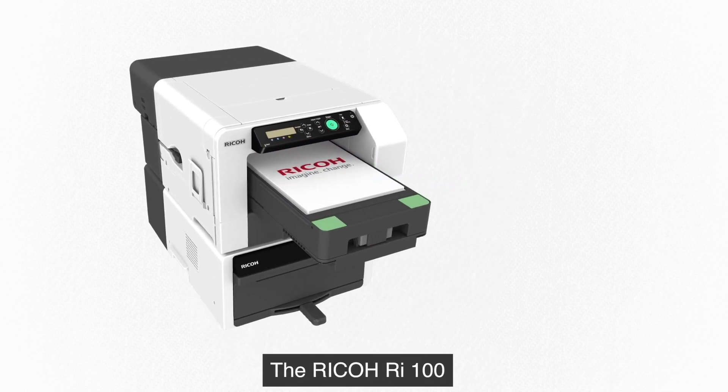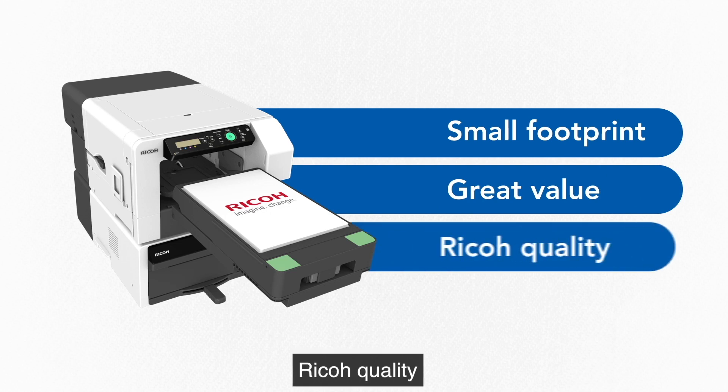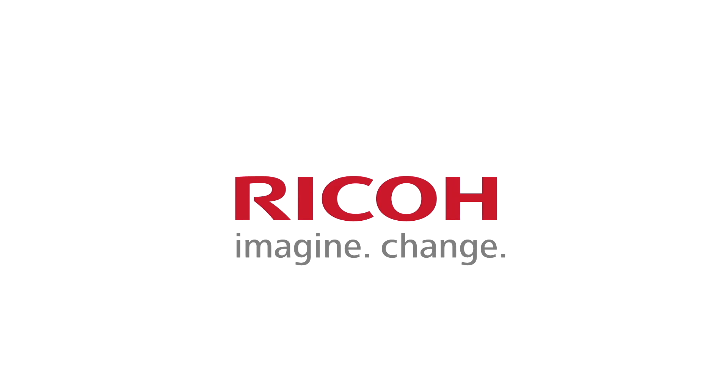The Ricoh RI100. Small footprint. Great value. Ricoh quality. Ricoh. Imagine. Change.